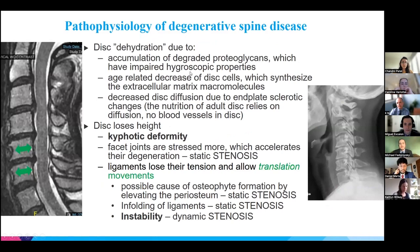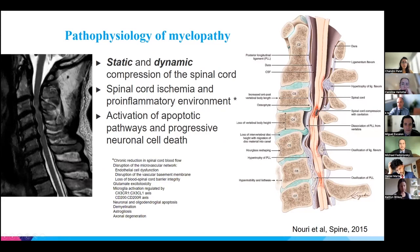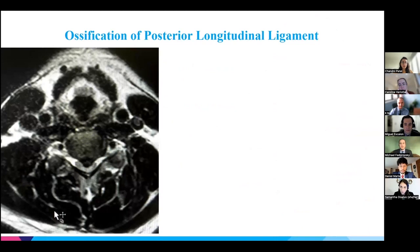One of the first events in degenerative spine disease is disc degeneration, which leads to stenosis and instability. Myelopathy begins with compression or deformation of the spinal cord, which can be continuous — called static — or intermittent — called dynamic. As we saw in the clinical example, there was a significant difference in the anterior-posterior diameter of the spinal canal on flexion versus extension, demonstrating a dynamic component of spinal cord compression.